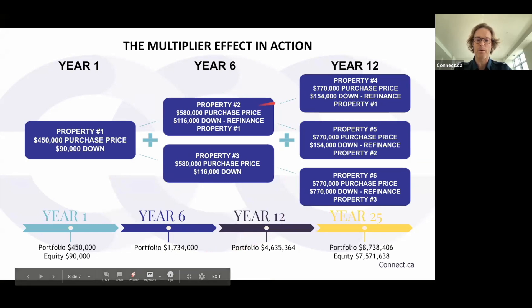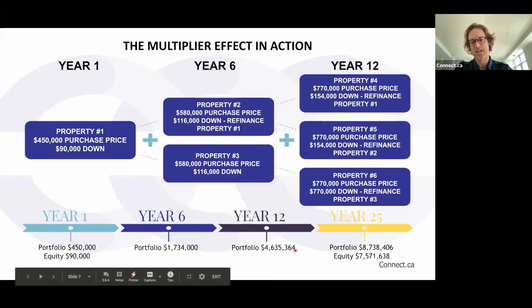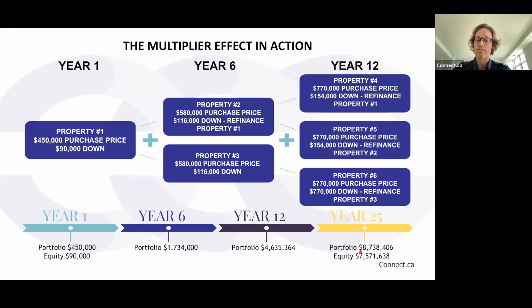In year 12, you refinance properties one, two, and three to buy properties four, five, and six with no more money out of your pocket — you're pulling out equity without selling, deferring tax from appreciation until you sell all properties. Year 12, you've got a portfolio of $4.6 million. Then compound interest really kicks in: in year 25, you've got a portfolio value of $8.7 million, with equity of $7.5 million after mortgages.